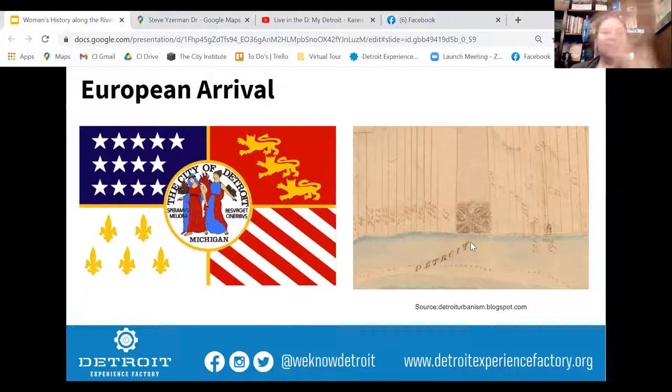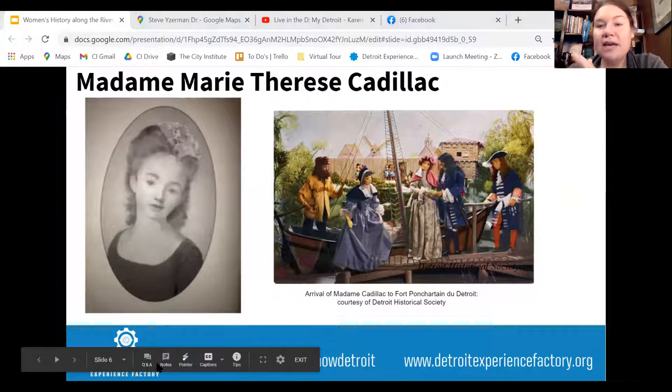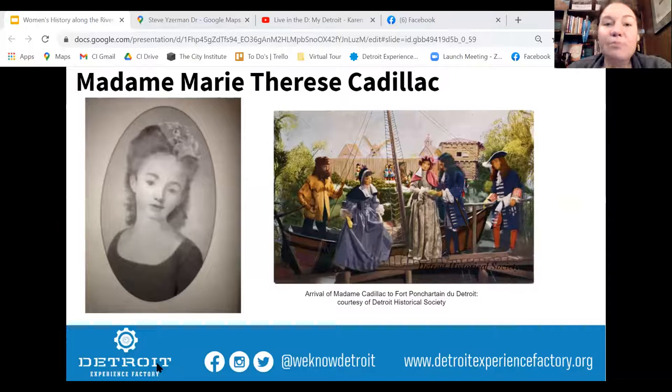One of the first women we're going to talk about is Madame Marie Therese Cadillac — the first European woman to come to what is today Michigan. She was born in Quebec in 1671 and married at the age of 16 in 1687 to a man who came to be known as Cadillac. He kind of made up his name and his titles, and it worked out for him — he became a pretty big figure for a while. They lived in what is now Nova Scotia.